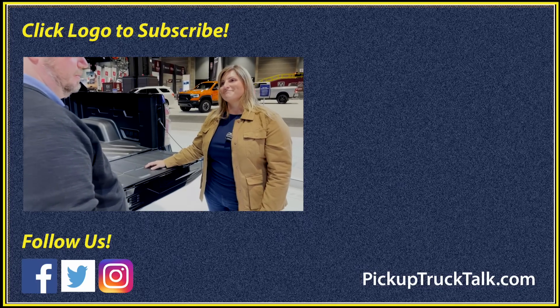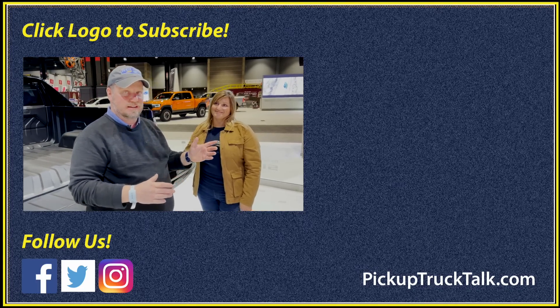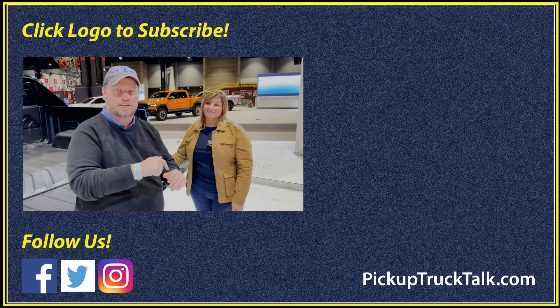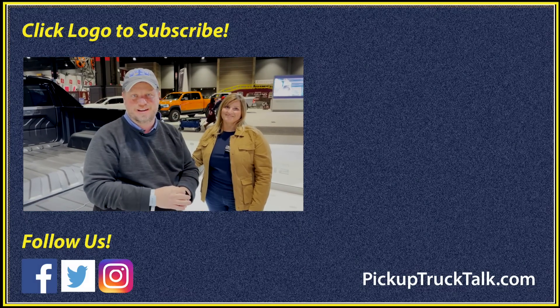That's really interesting stuff. There you go — the answer to your million dollar question about towing. Jill did a full walk around; check her video out. As always, thanks for watching — I'll see you down the road.